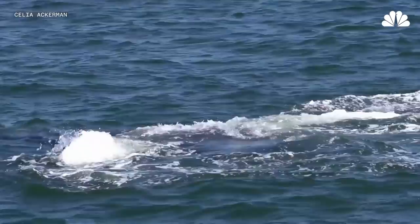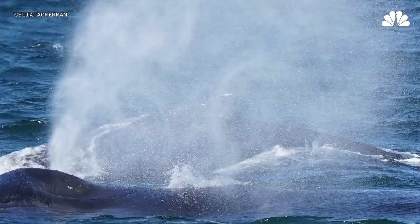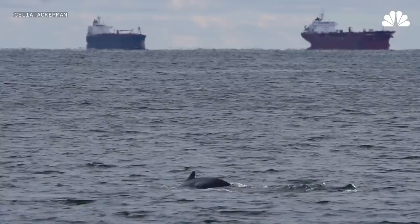Gotham Whale is a research organization that partners with a whale watch boat. We keep track of where we see whales, what their behaviors are, latitude and longitude, the precise locations of where we see them. We keep a database of this information so that we build a picture of what whales are doing.